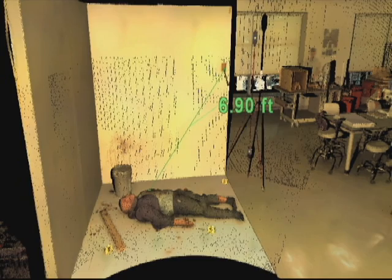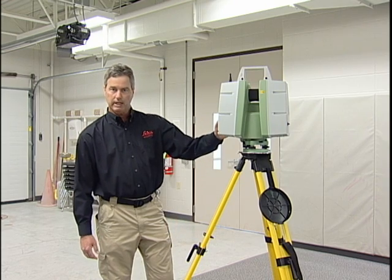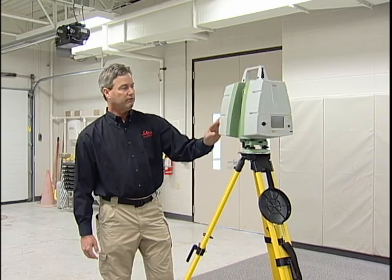In addition, you can look at witness viewpoints, you can do shooting reconstruction, and we're going to show you some of the results of the scanning that we did as soon as we finished doing the scan. So now let's take a quick look at the ScanStation C10.